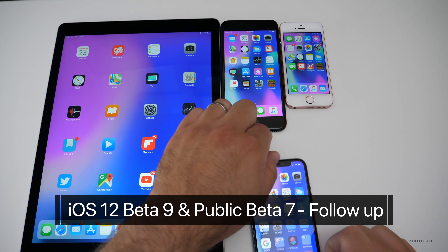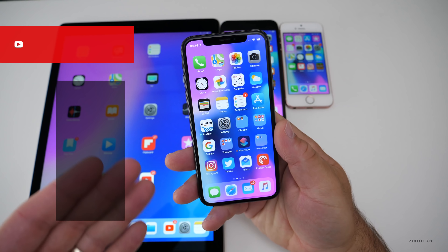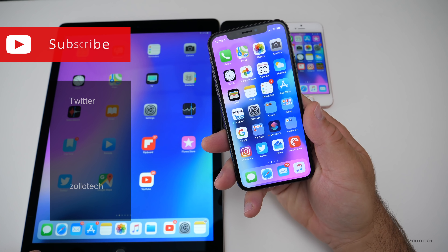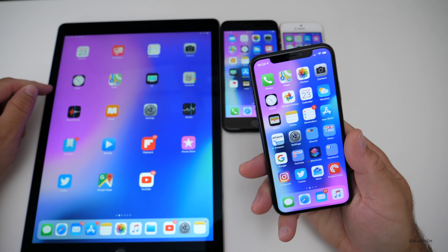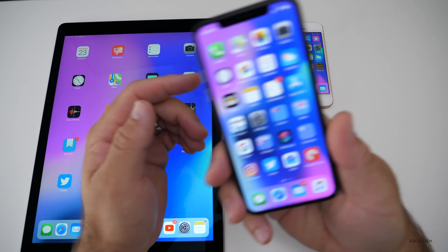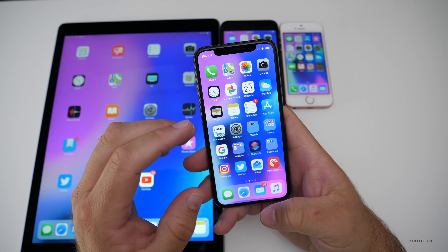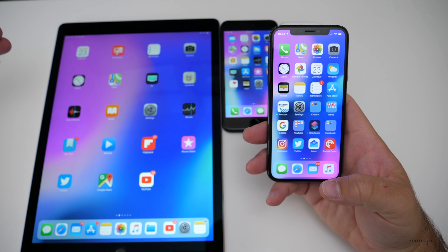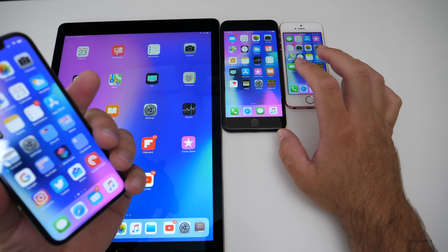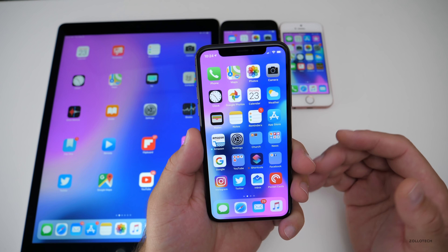Hi everyone, Aaron here for Zollotech. iOS 12 beta 9 has been out for a few days and I've been using it on this device and all of these other devices for about four days now. We have the iPad Pro 12.9 first generation, iPhone 7 Plus, iPhone SE, and of course the iPhone X. It's running really well on every one of them, and that part I'm really impressed with.